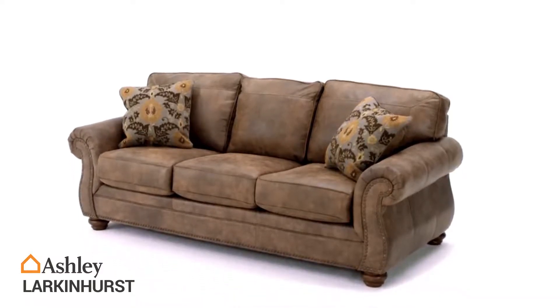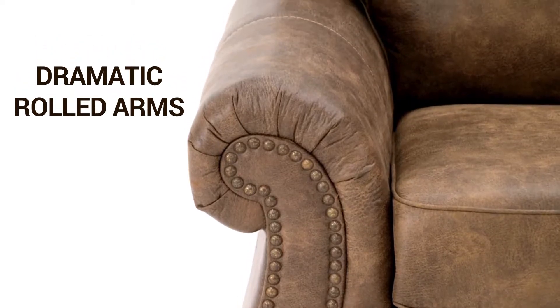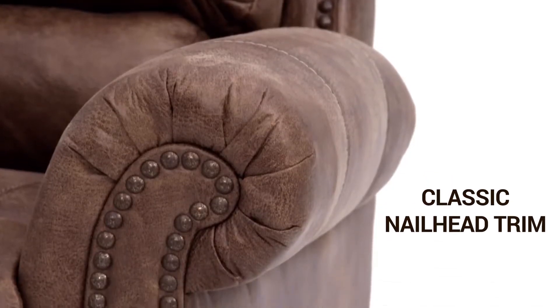The Larkinhurst Upholstery Collection is a classic with contemporary touches. Beautifully designed with dramatic rolled arms, jumbo windowpane stitching, and classic nail head trim accents.